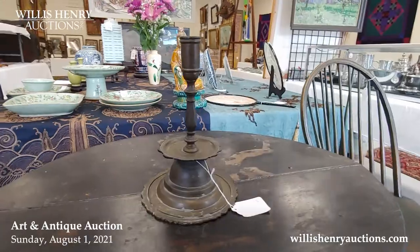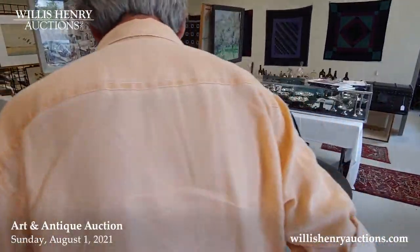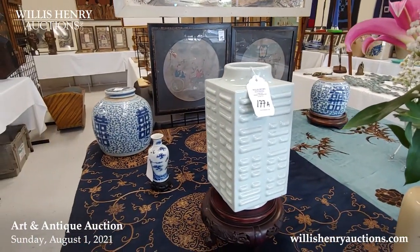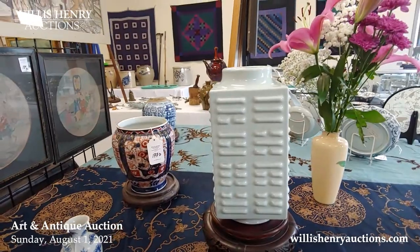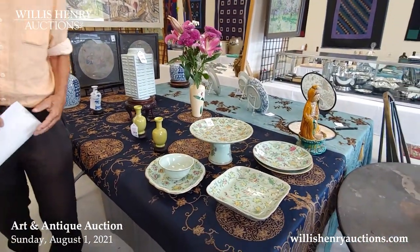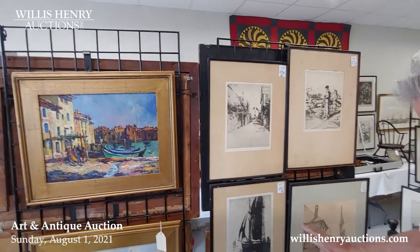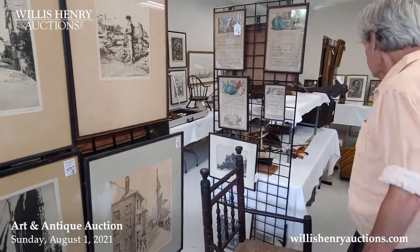In the background you'll see some Chinese pieces from the Benny collection — there's been a lot of interest in them, even from people in China. Some of these pieces came from Salem — Philip Little was a fairly well-known artist in Salem and some of these pieces are from his hand.